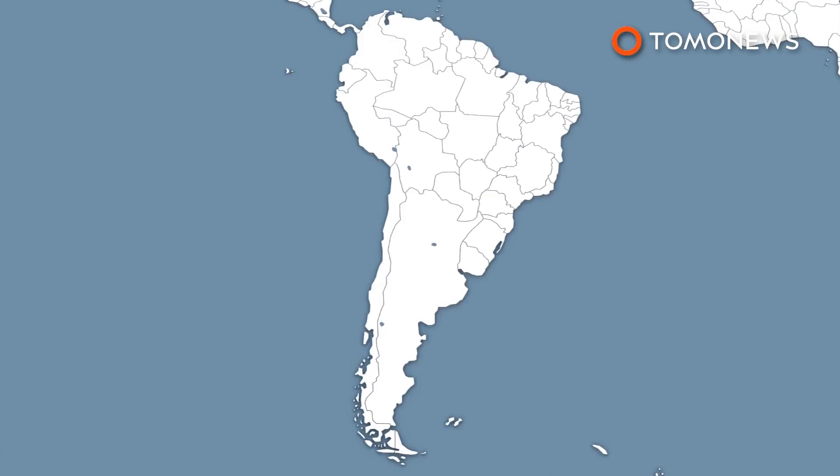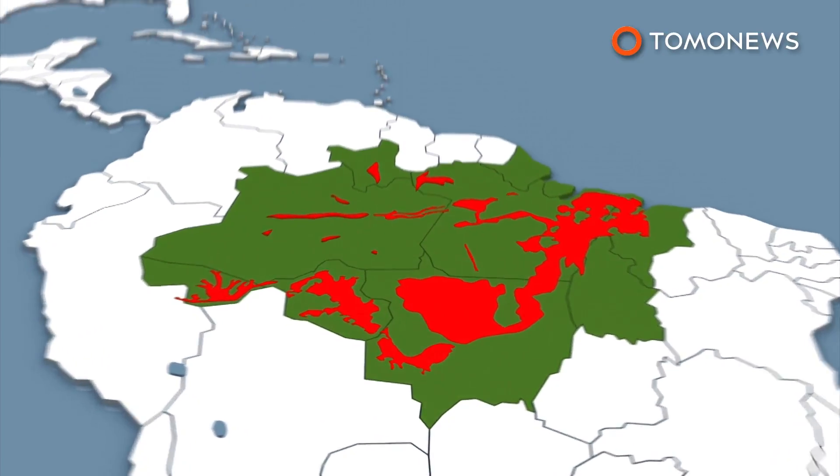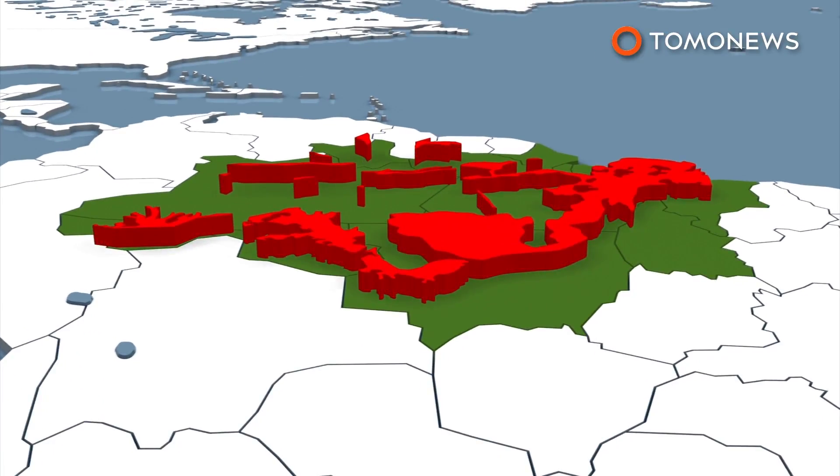The trees will be planted in the arc of deforestation that stretches across the Brazilian states of Amazonas, Acre, Pará, and Rondônia, as well as the Xingu watershed.